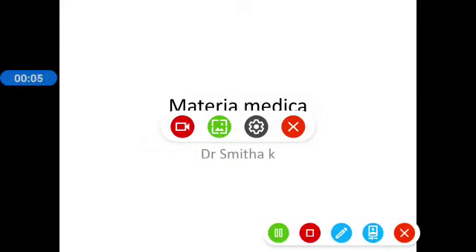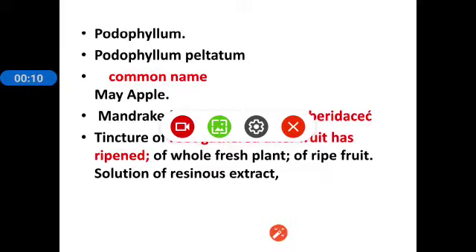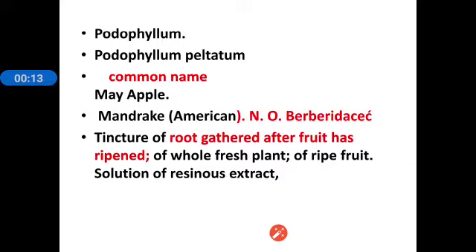Good morning students, today we are going to discuss the drug Podophyllum. The full name is Podophyllum peltatum and the common names are mayapple and mandrake. It belongs to the family Berberidaceae. The parts used are the tincture of the root gathered after fruit has ripened, tincture of fresh plant, tincture of ripe fruit, and a solution of resinous extract.